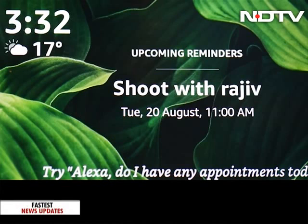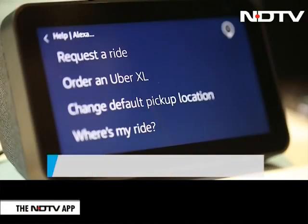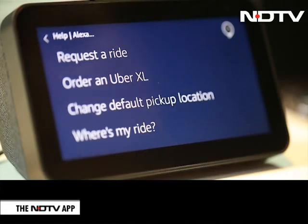Alexa, please tell Uber to book me a car. First, you need to set your default location for the Uber still. Would you like to use your Uber home address for this? Yes, please, Alexa.